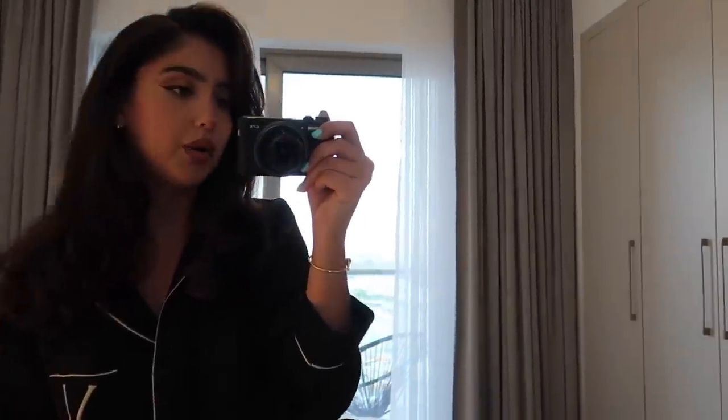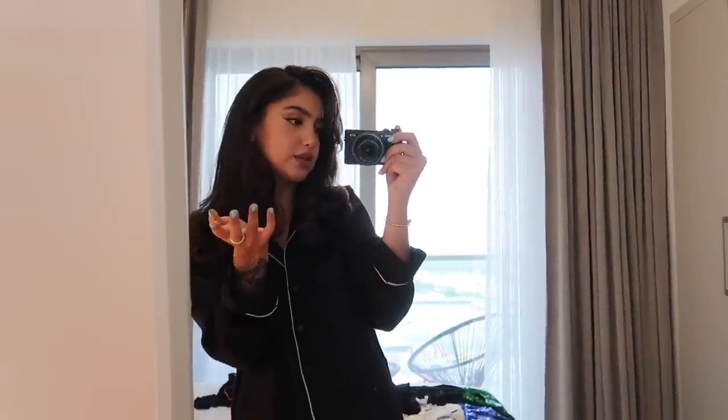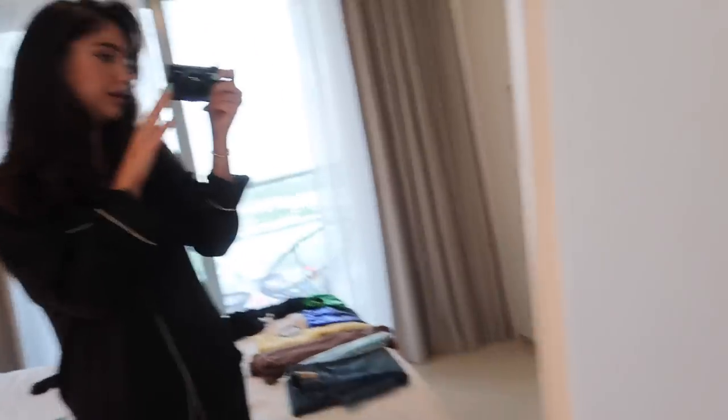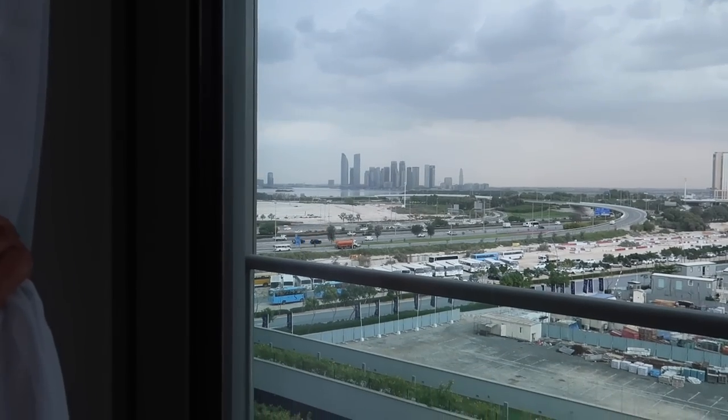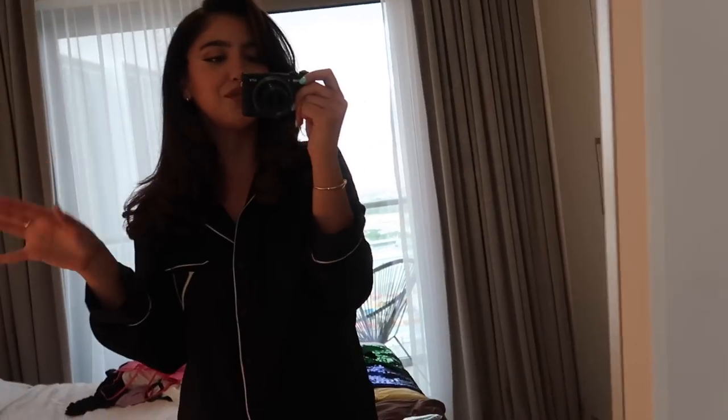The weather in Dubai is so gloomy recently — I don't know if you can see it, it is obviously still very early in the morning. These past couple of days the weather has constantly been like this, the temperature is around 20 degrees. I honestly really like it because it's giving winter and cozy and we get to layer clothes, which I'm really into. Before I get dressed for the day, this part of the video is kindly sponsored by White Fox Boutique.